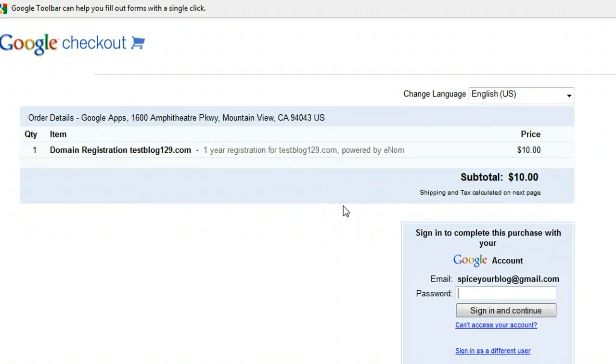Once you do that you come on to Google Checkout. If you don't already have a Google Checkout account you can connect it with your Google account — basically the email you log in to Blogger with, so everything is connected. You can see here domain registration of testblog129.com, one-year registration, ten dollars, subtotal ten dollars. There can be taxes so it might go up to eleven dollars or so. Sign in with your Google account, type in your email and password, register your card details — you're dealing with Google so you're safe — then confirm.